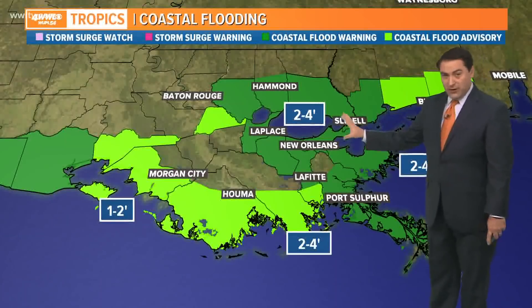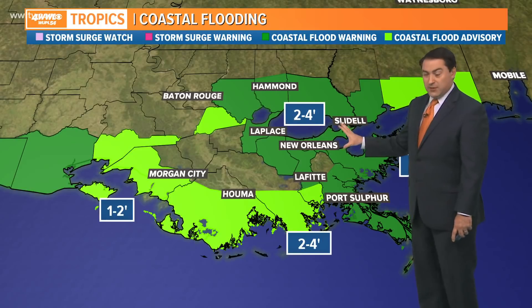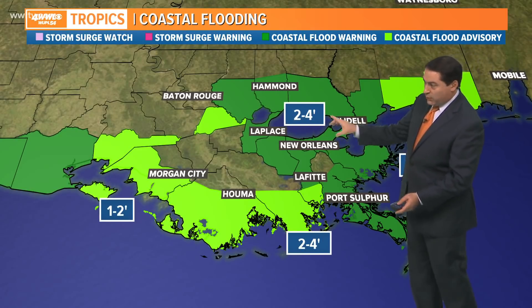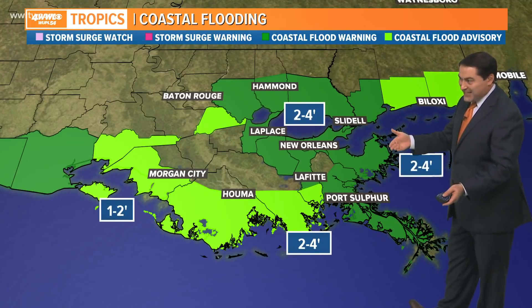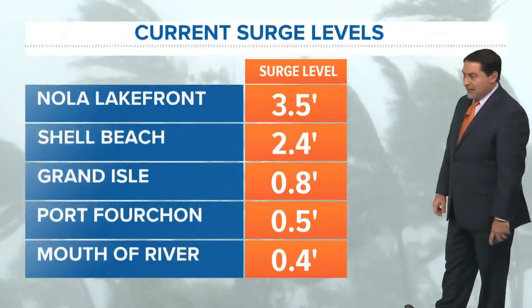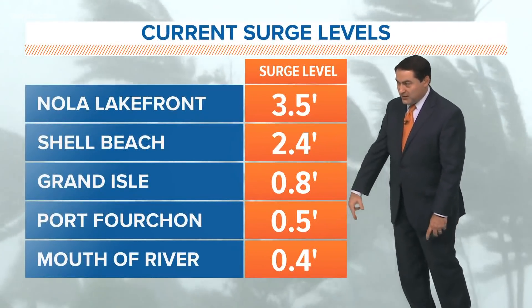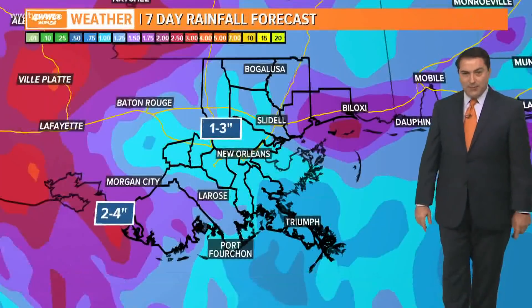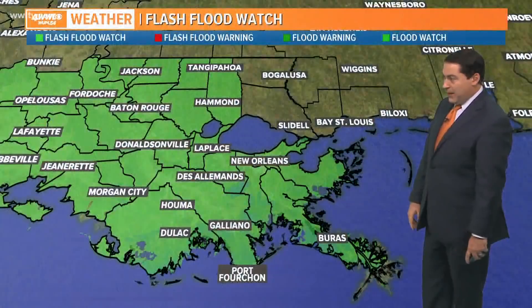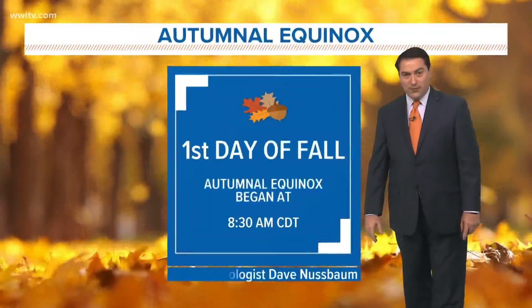We still have a coastal flood warning — it's been extended, actually — all the way until tomorrow midday. That includes the north shore and south shore, with two to four feet of water. Going through another high tide cycle is going to keep those eastern-facing shores on the high side. Nola Lakefront is at 3.5 feet, Shell Beach at 2.4 feet, and less than a foot at Grand Isle and the mouth of the river. Rain totals may be around an inch to two inches across the area. The flash flood watch remains in effect until 7 p.m. Wednesday, as some areas could pick up heavier rain heading into tomorrow.